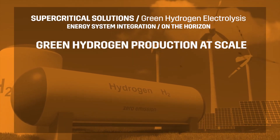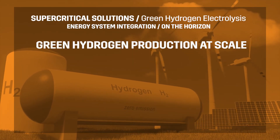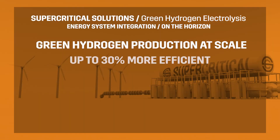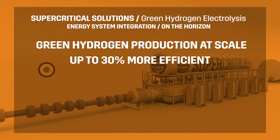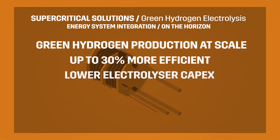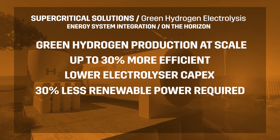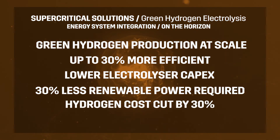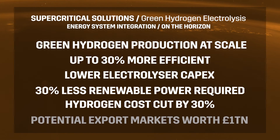The technology unlocks green hydrogen production at scale by reducing costs and improving energy conversion rates. The supercritical electrolyser is up to 17% more efficient than rival technologies, which increases to 30% when waste heat is introduced into the process. This much higher efficiency translates into smaller equipment, which lowers electrolyser capex, reduces the amount of renewable power required by 30%, and cuts the cost of hydrogen by 30%.